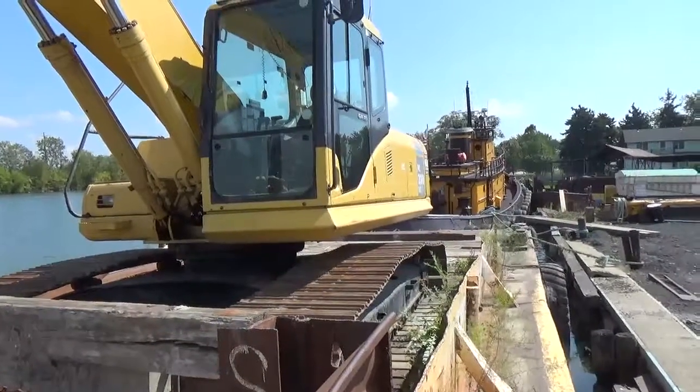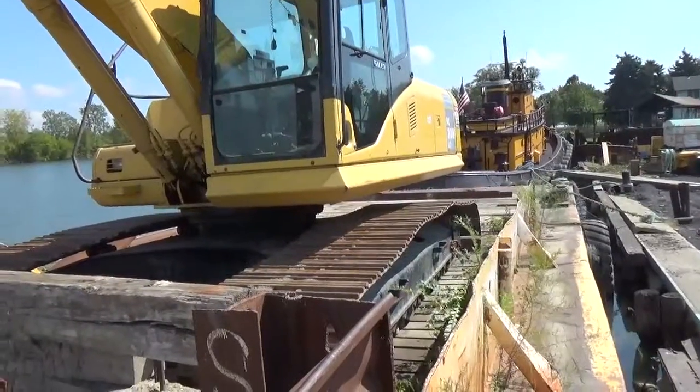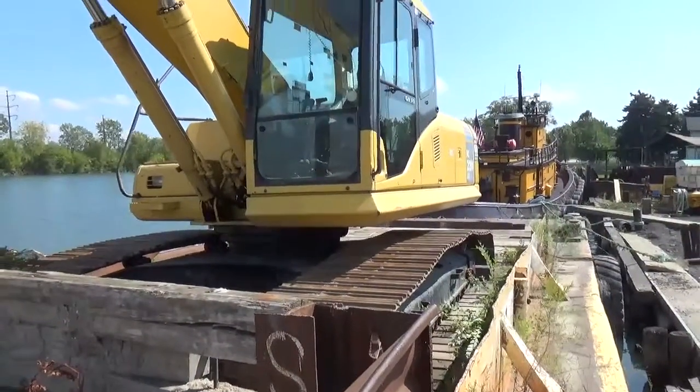Good day and thank you for watching our video. Today we have a Komatsu PC220 LC7L Long Reach Hydraulic Excavator.